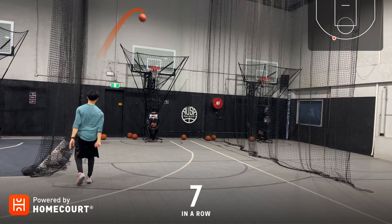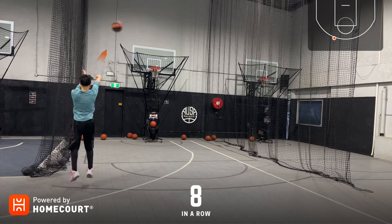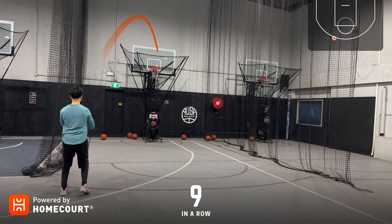Eight in a row, nine in a row. 69 out of 90.